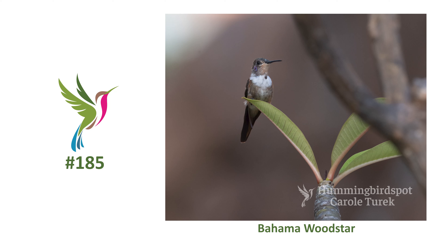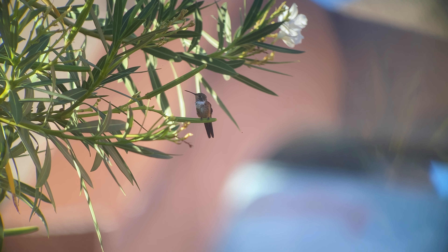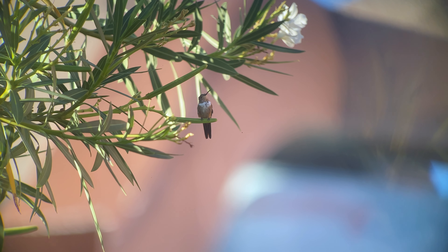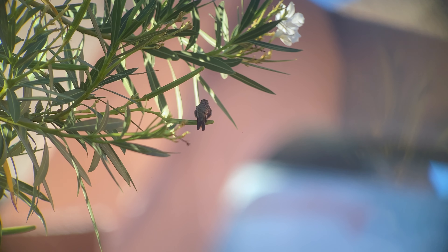The Bahama wood star looks similar to the Inagua wood star, but they have different tails, iridescence patterns, songs, and mating displays. We searched the property for this hummingbird and we only found one juvenile male in the trees at the resort. And we were happy to find this one.